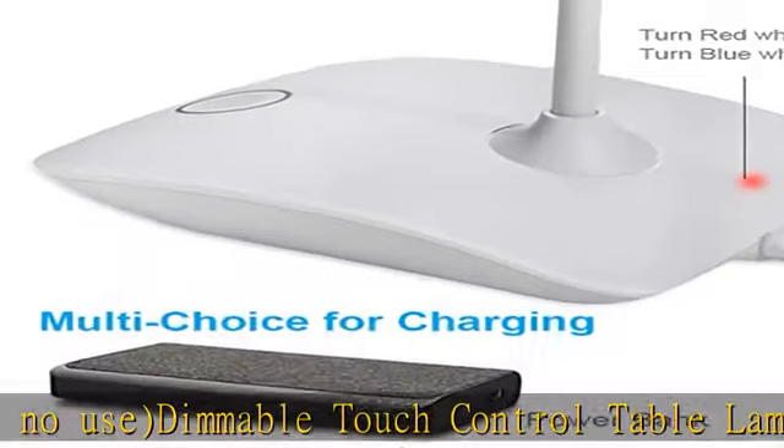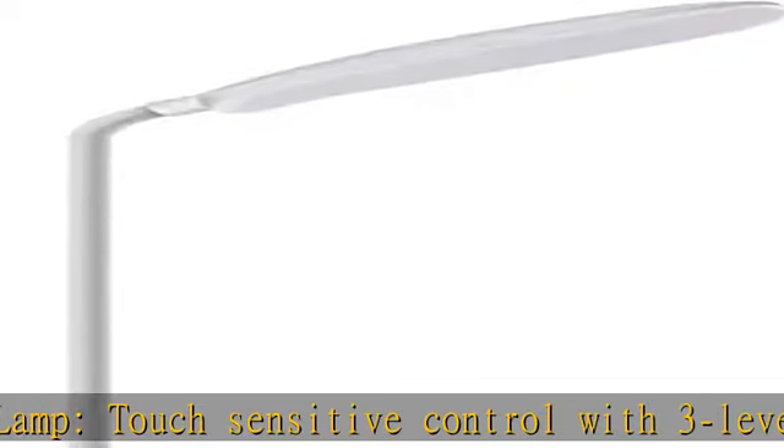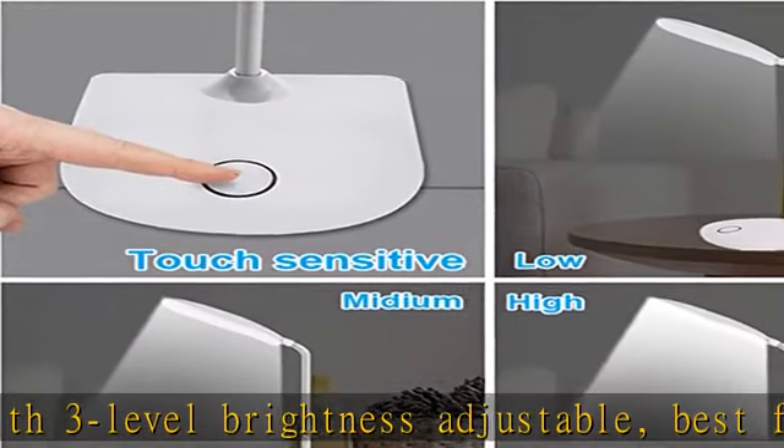Rechargeable desk lamp with USB port, equipped with a universal USB charging cable, so that you can charge the small desk lamp with a USB adapter, power bank, desktop, or laptop while lighting it up.